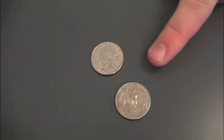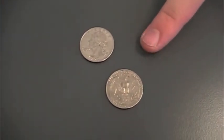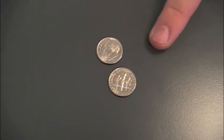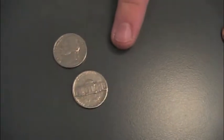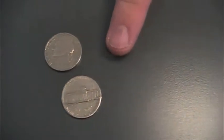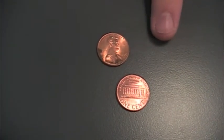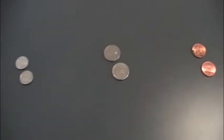Susie knows that a quarter is worth 25 cents, a dime is worth 10 cents, a nickel is worth 5 cents, a penny is worth 1 cent, and 100 cents is a dollar.